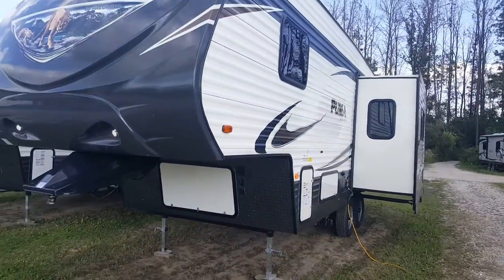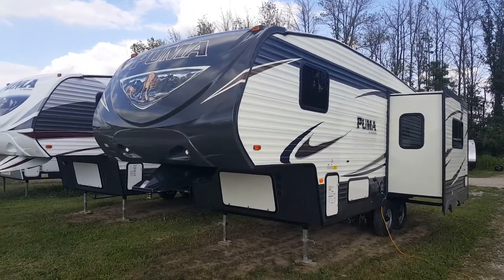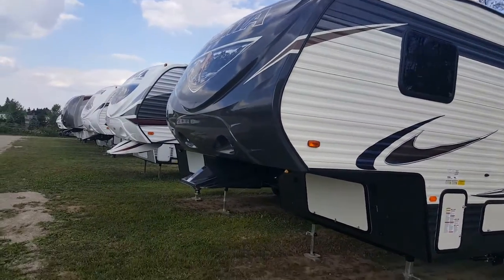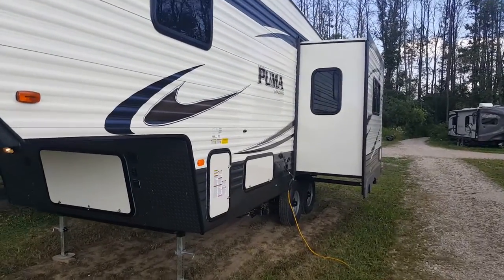It is half-ton towable — it only weighs about 6,800 pounds, so it's certainly easily towable by a lot of the half-tons in today's market. You can see it's a two-tone exterior color with that cream and brown, and then the matching front cap. You can see the slide-out on the off-door side, which is in your main living area.